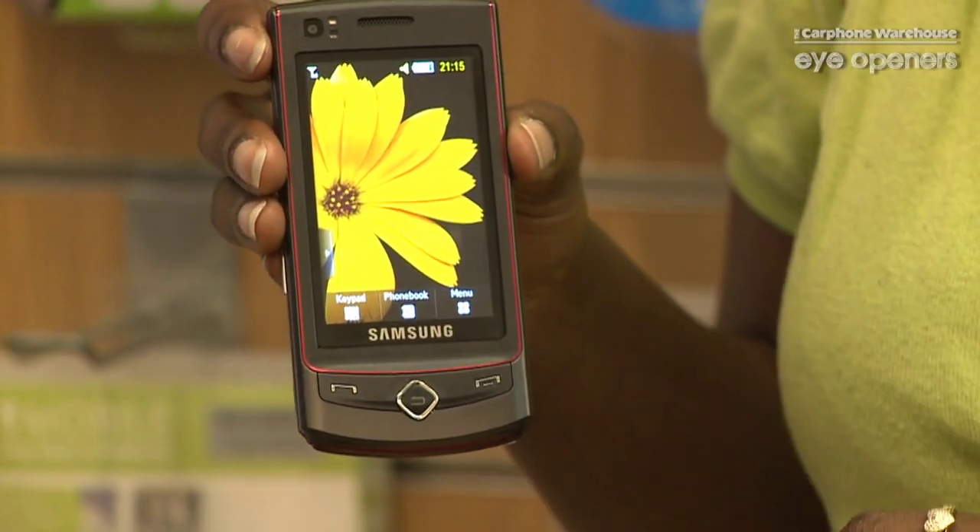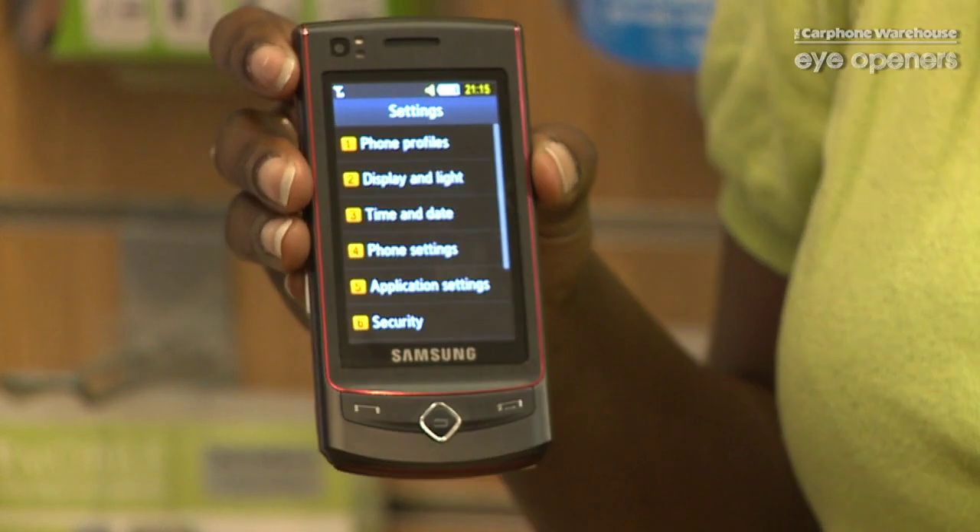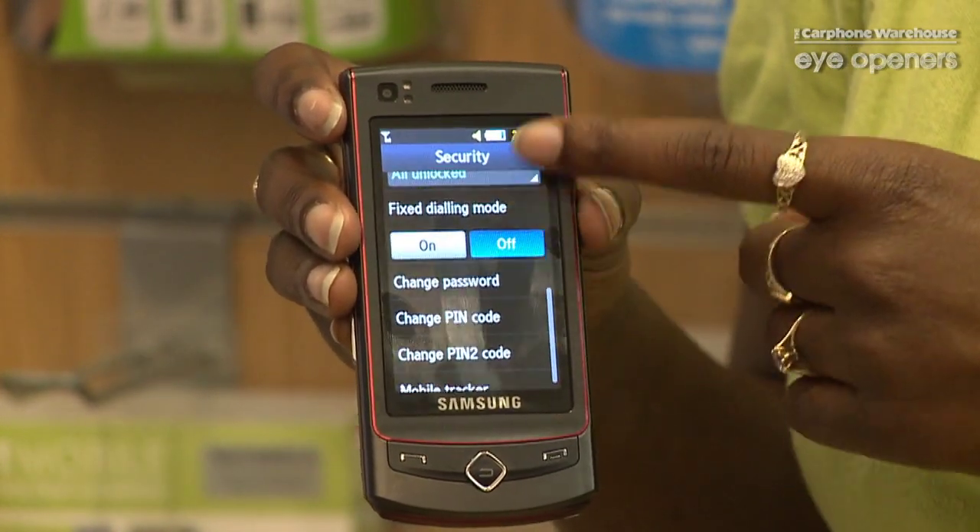If we go to the menu here and we go to settings, scroll down to security and you just go right to the bottom.